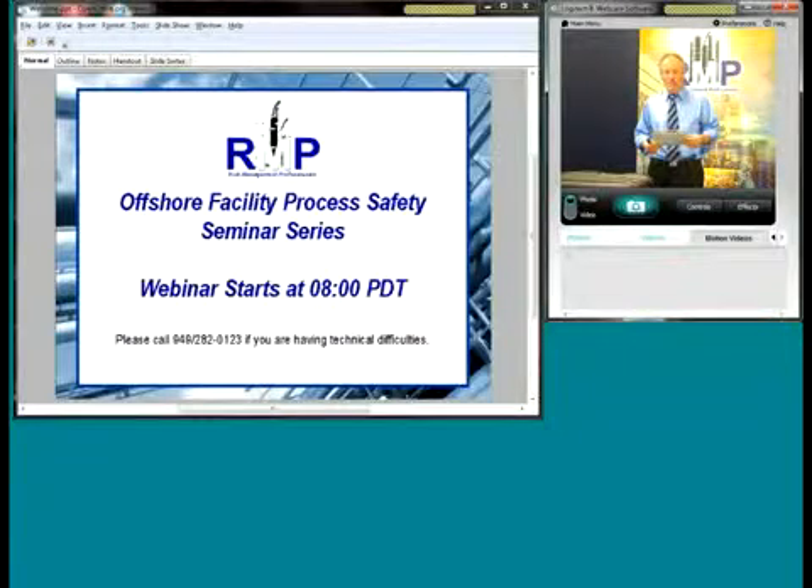This is part of our outreach program. We're part of our engineering consulting services associated with process safety management, risk management programs, and SEMP for both onshore and offshore facilities. Today we have an overview of facility process safety with an emphasis on SEMP, SEMS safety cases, and the risk evaluation of high consequence events.